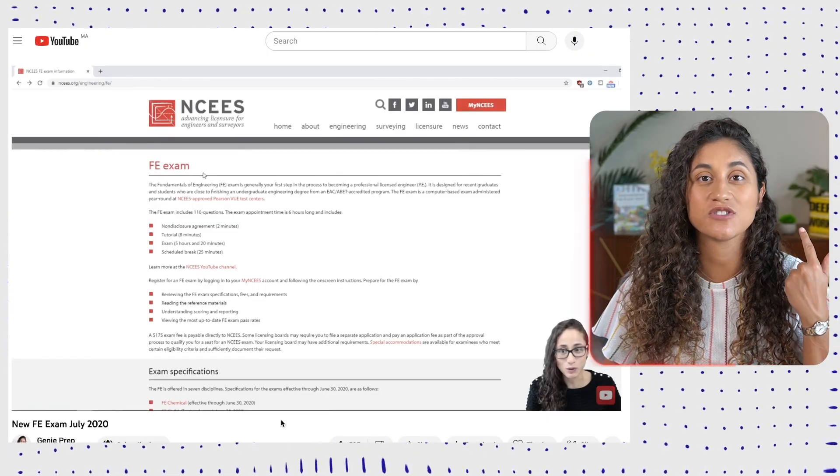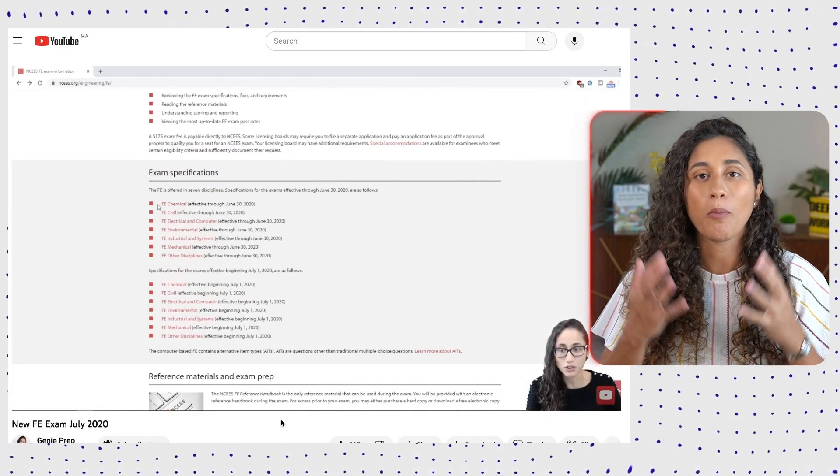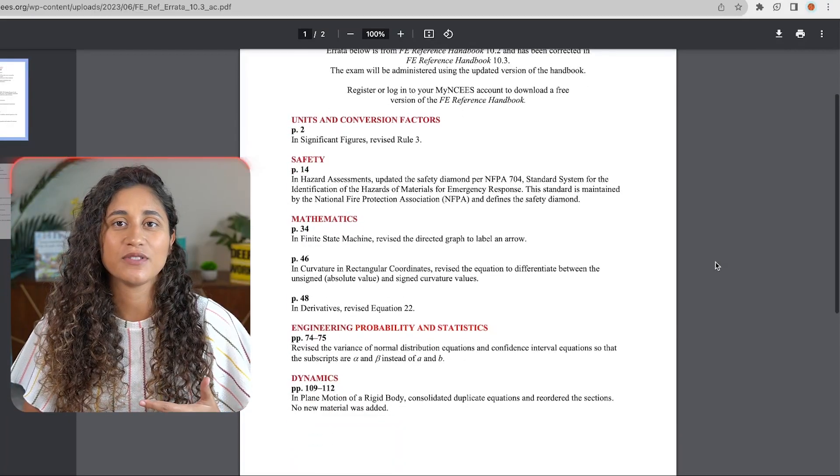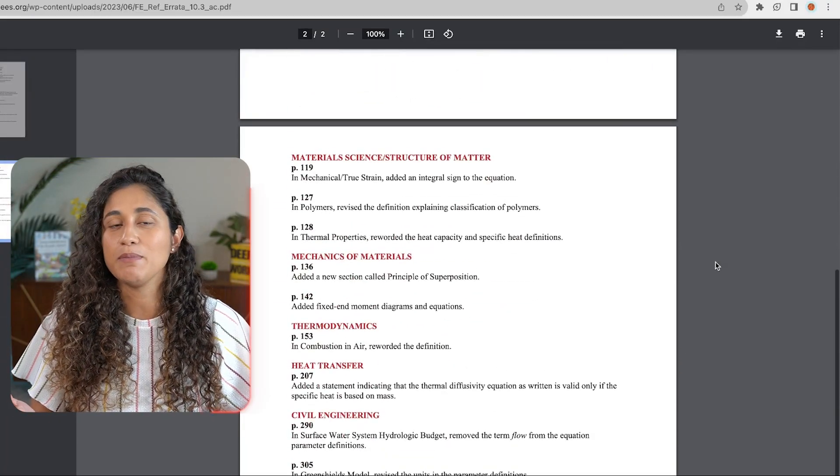Update number two: the reference manual. Back in July 2020, NCEES made some major changes to both the specifications and the reference handbook, marking the launch of reference handbook 10.0. Recently they have launched a newer version, reference handbook 10.3. They haven't made any major changes, but if you want to learn more you can head over to their errata page, where you'll find a detailed PDF listing all the updates made in this latest version.